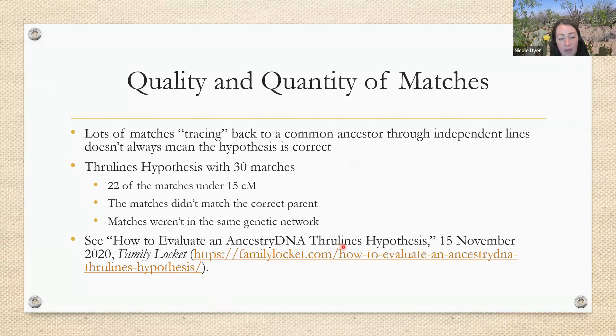One of the test takers in my Dyer research project shared their matches with me — they are a third cousin to my father-in-law. As I was looking at their DNA matches and through-lines to find additional matches for the project, I noticed a through-line hypothesis that would be a conflict to my conclusion in the Dyer project, so I had to evaluate it. As I evaluated it I decided it wasn't accurate. Some of the reasons it was not a good hypothesis were that the documentary research in the through-line was inaccurate — the information was very vague, with common names and really broad dates and places.